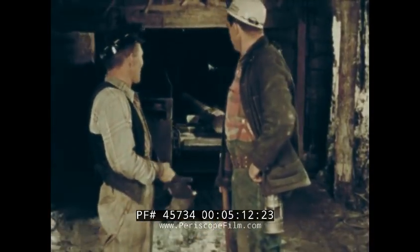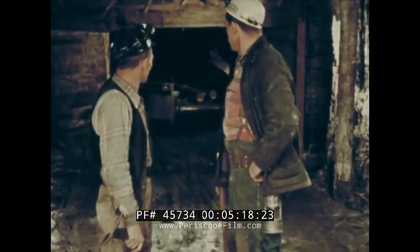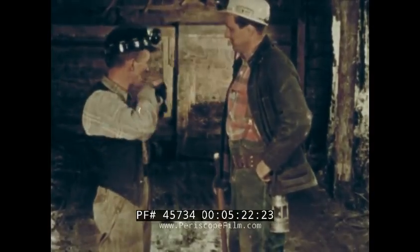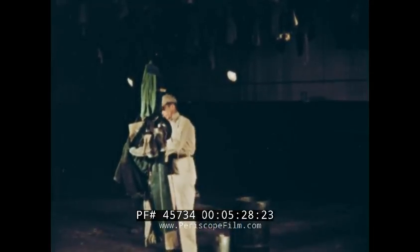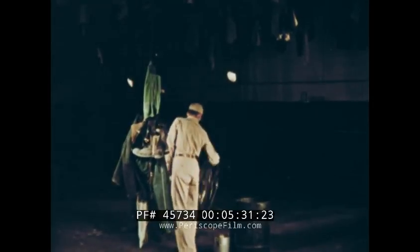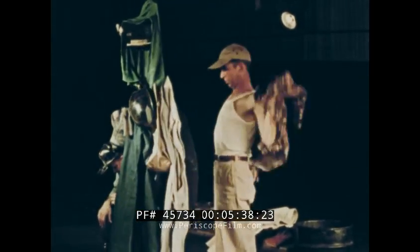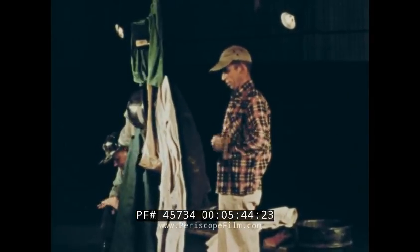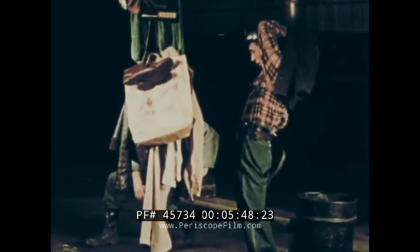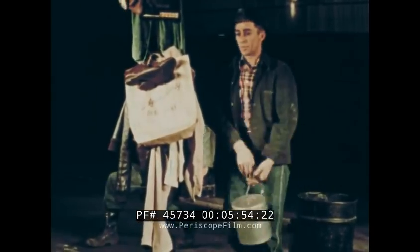Shuttle car operators have paid heavily. The men you are about to see paid with their lives. This is early Monday morning at the Mallory mine, and the men are getting ready for another day's work. This is Joe Spadler. He is a shuttle car operator with two years of experience on his job. He is young, full of life, and sure nothing will happen to him because he is a conscientious worker and appears to be alert most of the time.